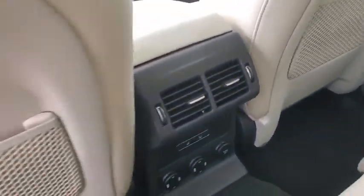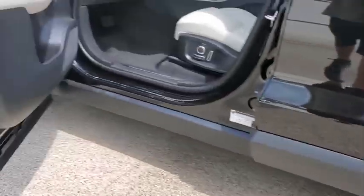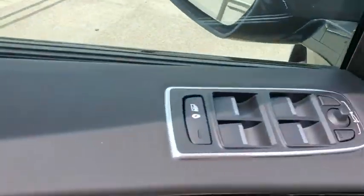Rear window defroster, security system, electronic stability control, trip computer, tachometer, brake assist, panic alarm, overhead console, power moonroof.